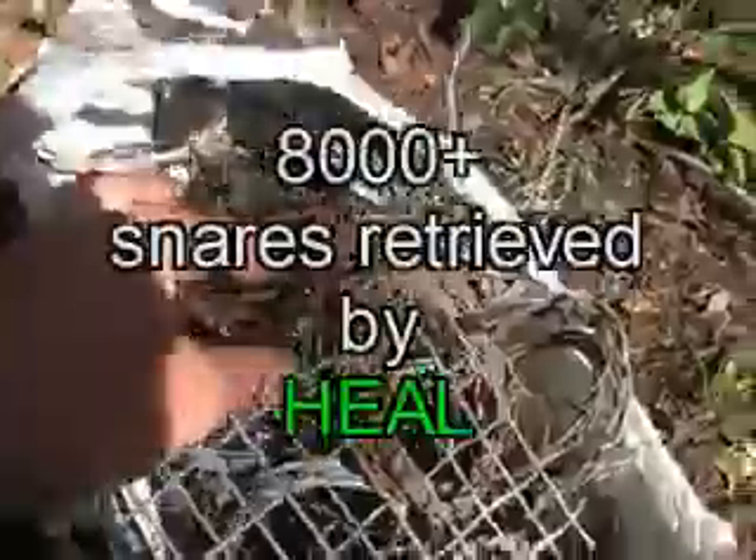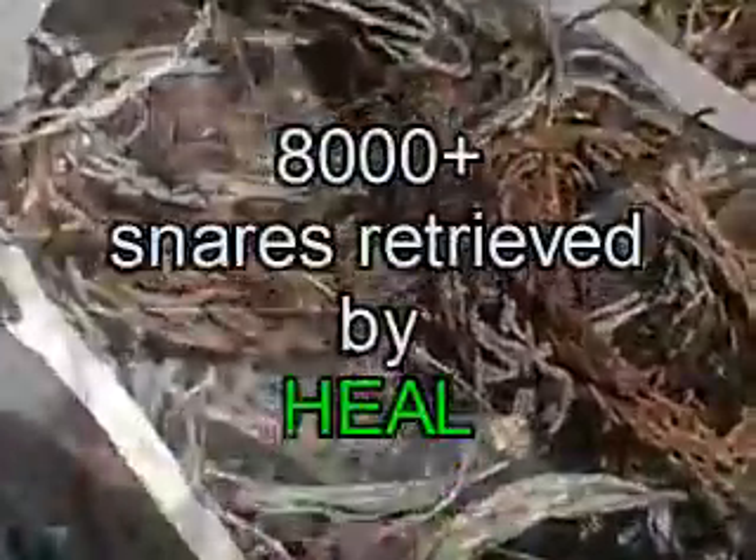We basically take out snares — we survey farms, look for snares, and take out snares. Since we started in 2001, more than 8,000 snares have been removed.